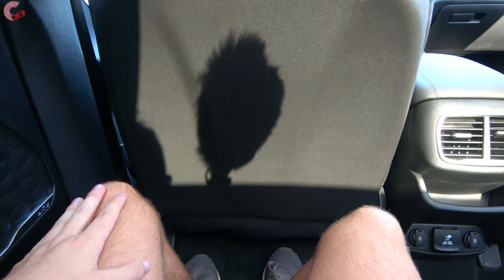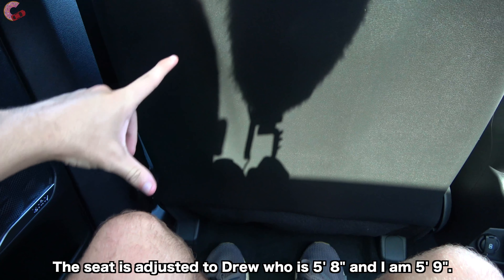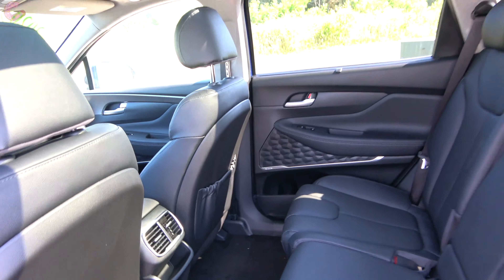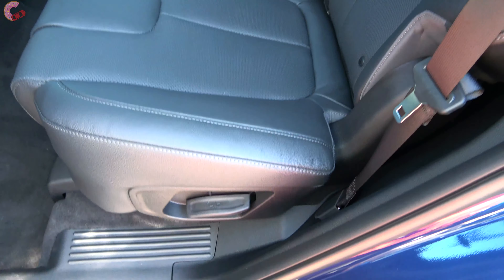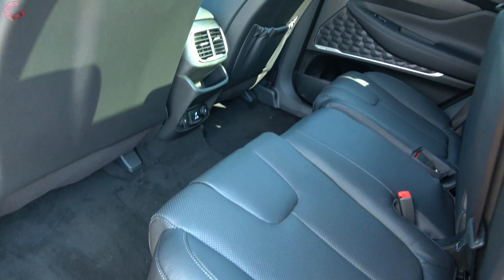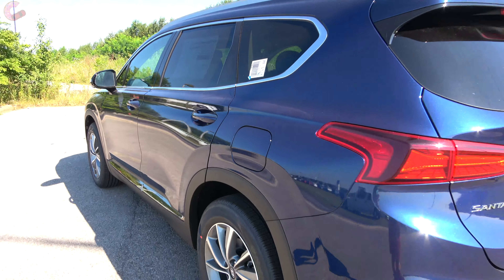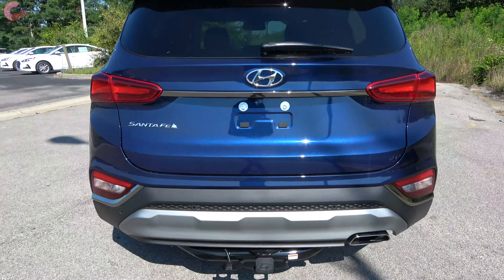As far as space is concerned, this is one of the largest offerings in the class — 41 inches of rear legroom means there are definitely no issues behind a normal seating position, and your feet can easily slide up underneath the seat. The seats fold in a 60/40 split; just grab the little lever and they fold right down. The tailgate is hands-free power on the SEL Convenience and higher, so you just stand behind it and it will open up.